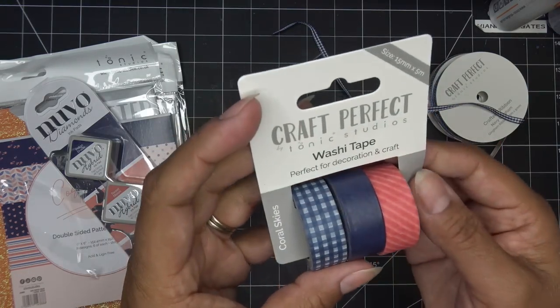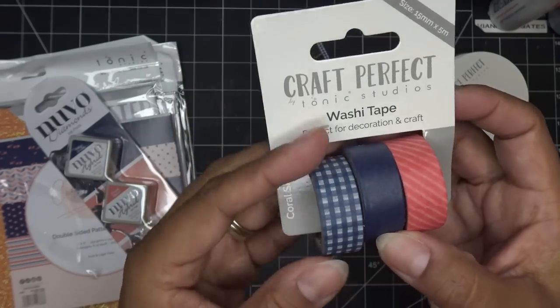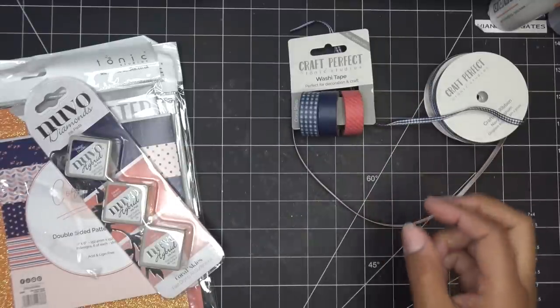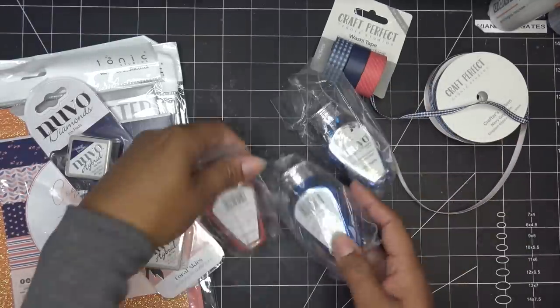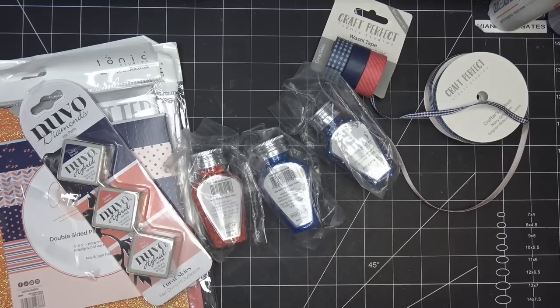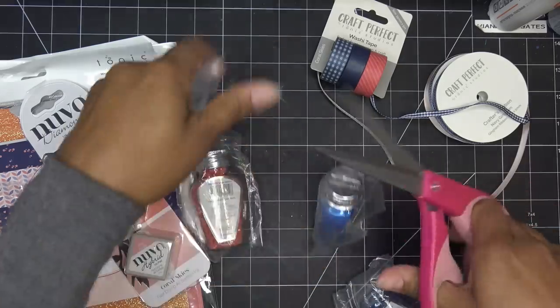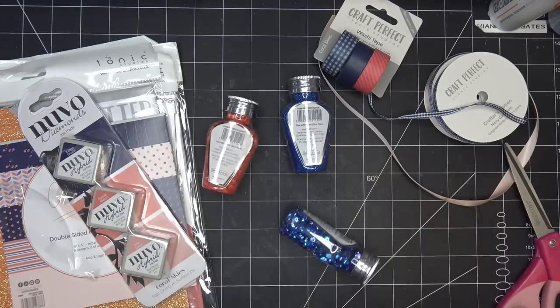We have the Coral Skies washi tape — that coral stripe, the beautiful blue, and then the gingham. So cute! A lot of these other items are in bags so I'll just take them out.